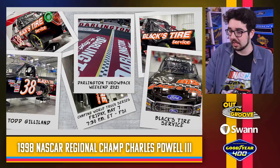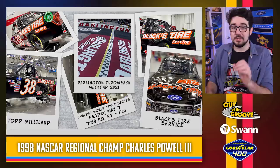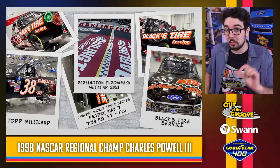Todd Gillen looks like an all-black Black's Tire Service throwback scheme — throwing it back to 1998 NASCAR Atlantic Seaboard Regional Champion Charles Powell III, who apparently won that championship with Black's Tire Service as his primary sponsor. That's pretty cool. The sponsor has a good tie-in. Simple looking truck, but the accuracy is pinpoint.